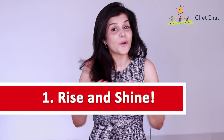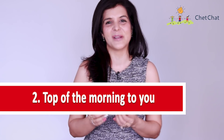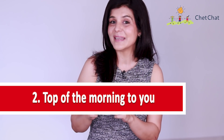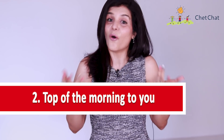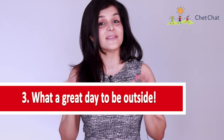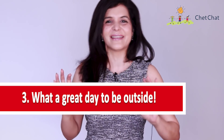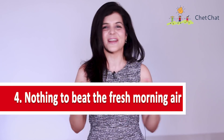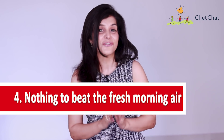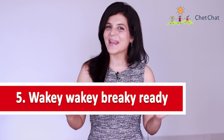'Rise and shine' is great when waking someone up. 'Top of the morning to you' is a more formal greeting, commonly used in England — perfect for greeting your boss or seniors in a morning meeting. 'What a great day to be outside' works when the weather is pleasant and you've just met someone outdoors. 'Nothing to beat the fresh morning air' is ideal when you meet someone on a morning walk or jog.